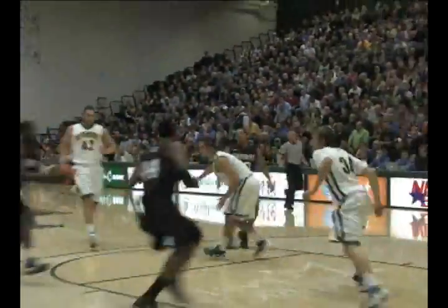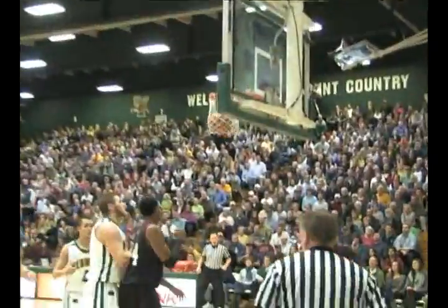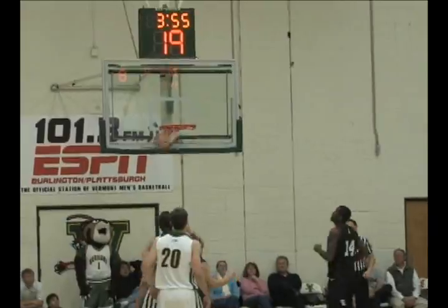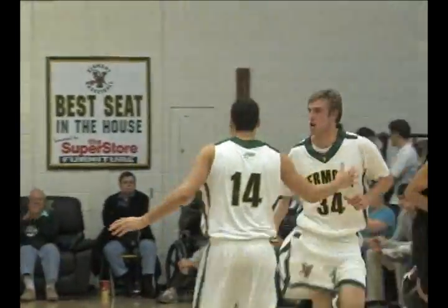The rebound pulled down by Rivard. Crimson now in transition. Strong take to the lane by Mondo Messi. Two hands to Elbaum, back to Glass — pulls from 15, swish. Nice shot right there.